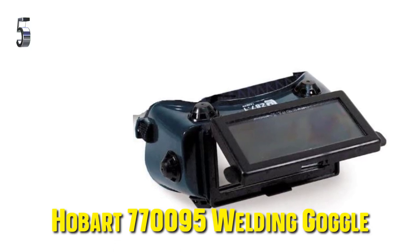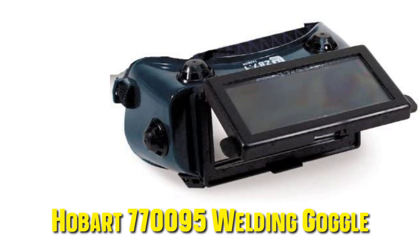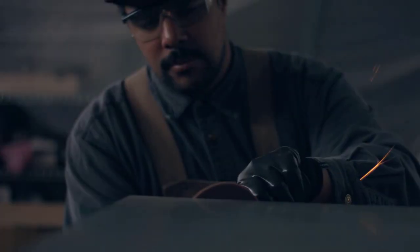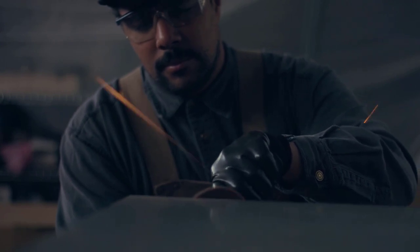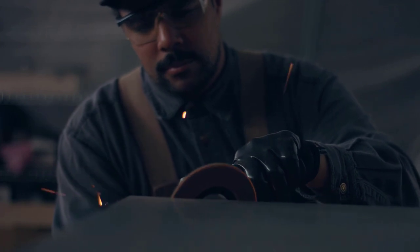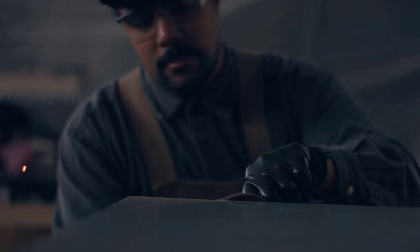Our fifth best pick: the Hobart 770,095 Welding Oxy Acetylene Goggle. Here is a much more affordable pair of welding goggles, probably some of the most affordable out there. Keep in mind that the Hobart goggles feature a five-shade level, which is ideal for basic welding, grinding metal, and other such purposes. However, it might not provide your eyes with enough protection for high-intensity welding purposes such as MIG or TIG welding. That said, the shaded lens is replaceable, and you may be able to find a lens with a higher shade rating for added protection.